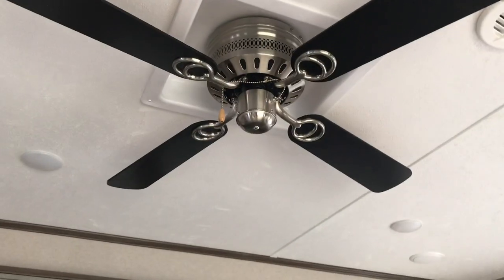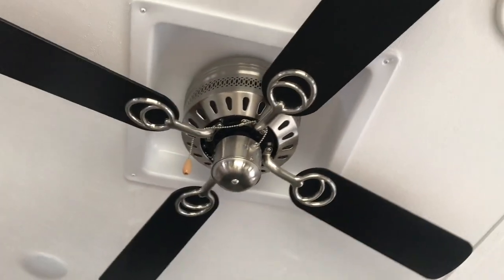Hello guys. It looks like they have an RV brand ceiling fan that's meant to be put in RVs, and these are in this one — one of the RVs.